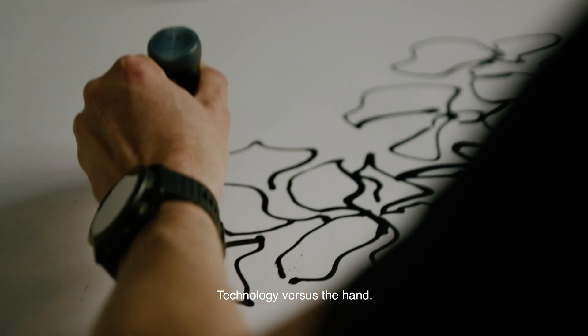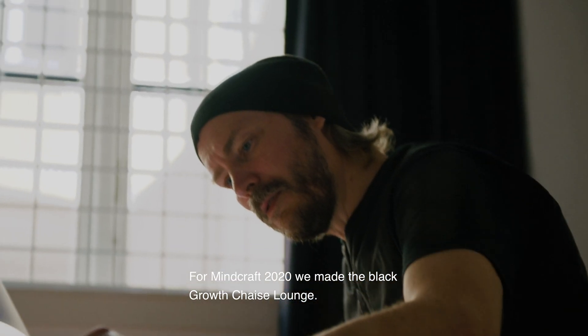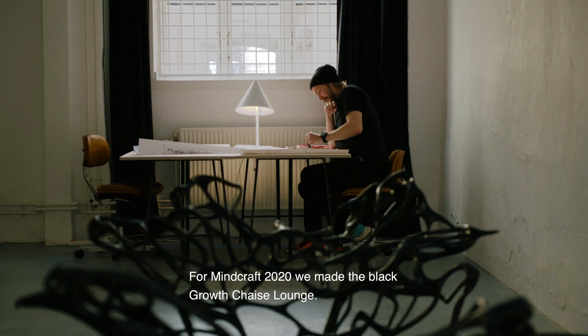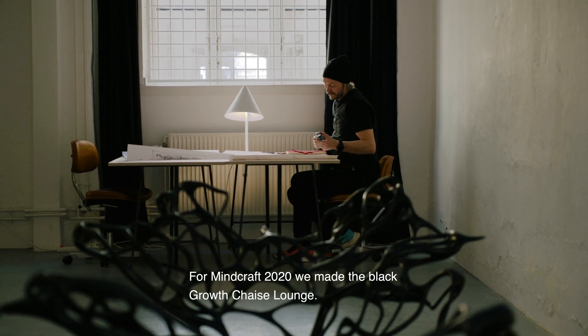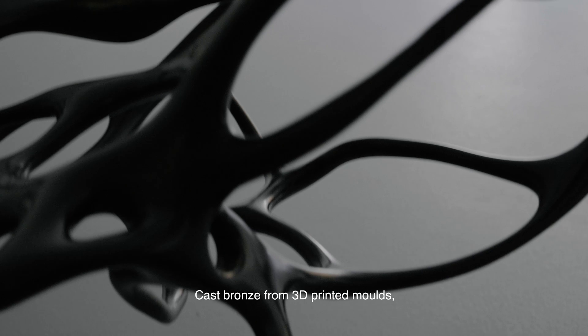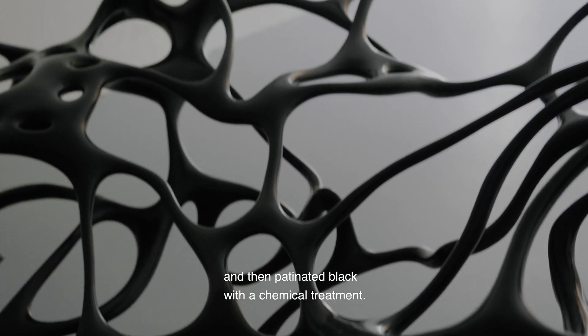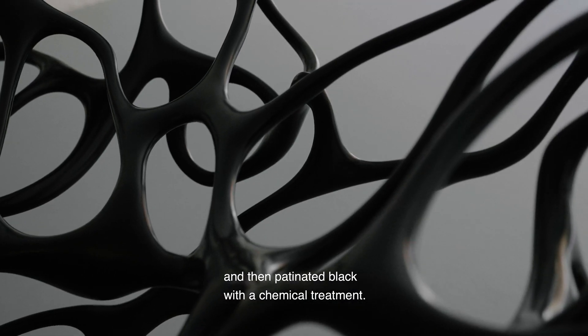Technology versus the hand. For Minecraft 2020, we made the Black Growth Chatillon — black patina, cast bronze from 3D-printed molds and then patinated with a black chemical treatment.